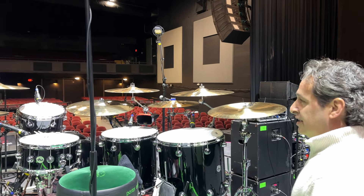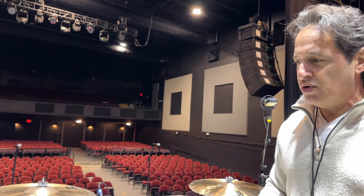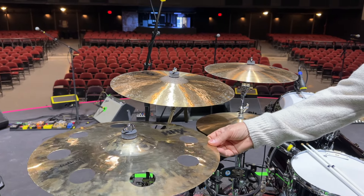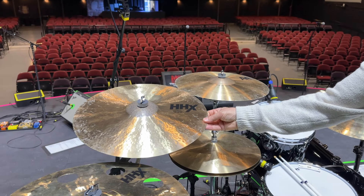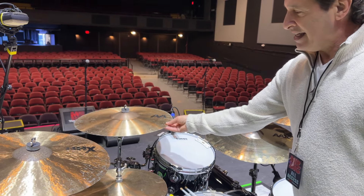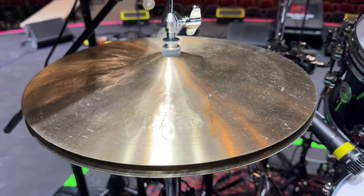Let me take you through the cymbals real quick. Lots of fantastic Sabian cymbals — Sabian is spoiling the hell out of me for this tour. They just sound great and they're so much fun to play, lots of nuance even for a rock gig like this. From left to right: HHX Evolution Ozone 18 inch, HHX Complex Thin Crash 18, and an AA Raw Bell 18 — this one gets the bulk of the hitting throughout the gig. It's a nice rock and roll cymbal.